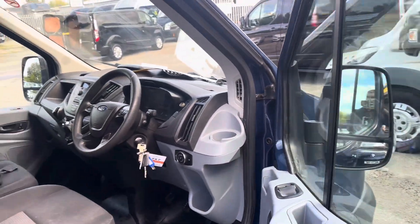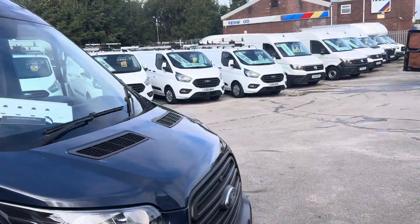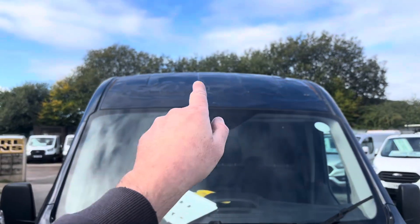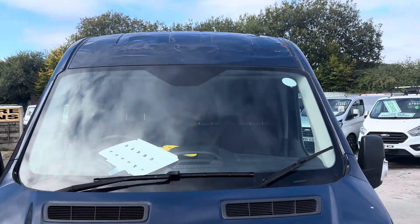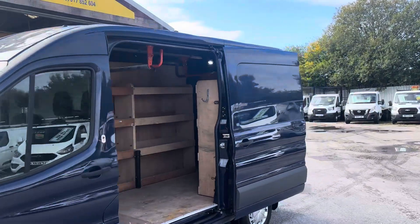That's what you're buying there — 22,000 miles only, very hard to find at such low mileage. You can see on the front of the roof there are a few dents, but other than that it's a nice van, nice color.